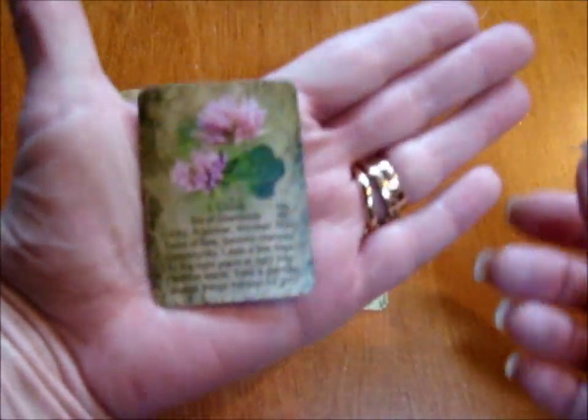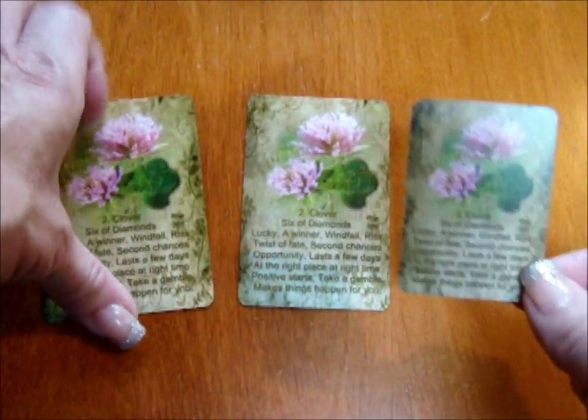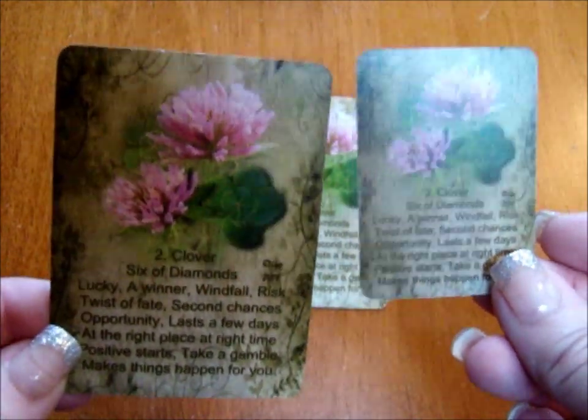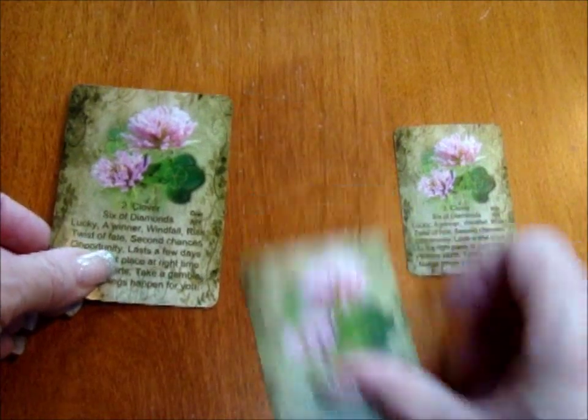Even the smallest version, which I can hold in the palm of my hand, has all the information you'd find in the larger. If we take the largest — the poker size — and the smallest, every piece of information is in both cards, so you can still maintain all the same information in the tiniest of cards.